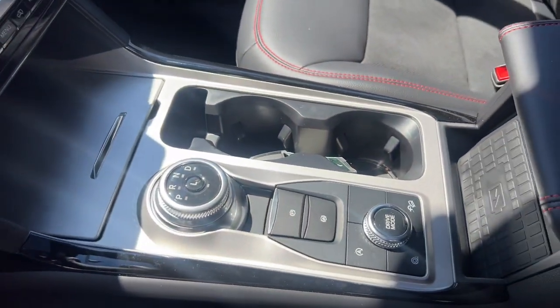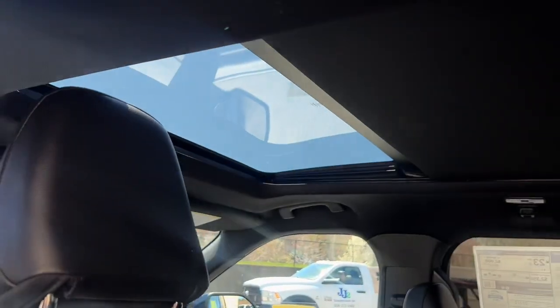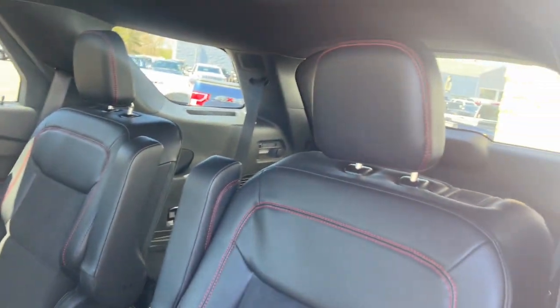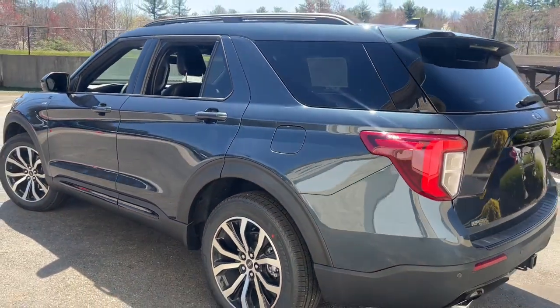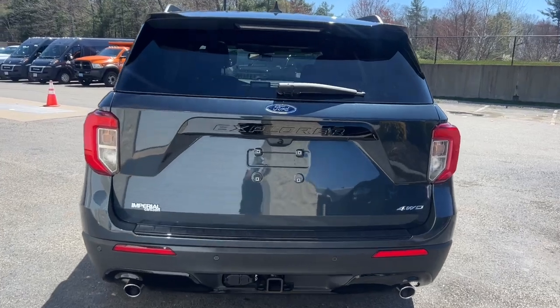Come in for a test drive today and see for yourself. Our professional staff looks forward to giving you excellent service. Thank you.